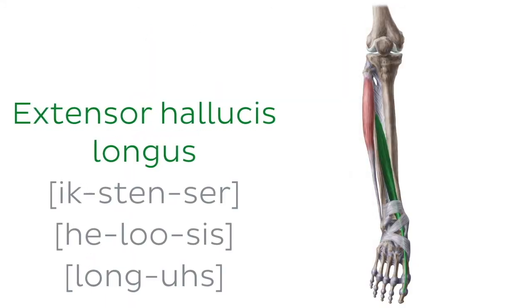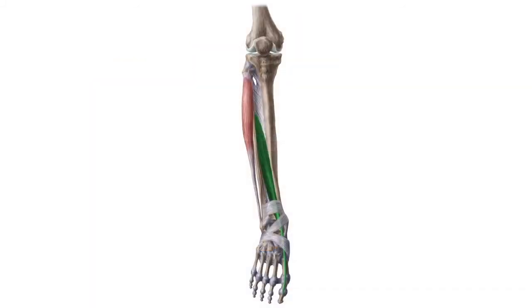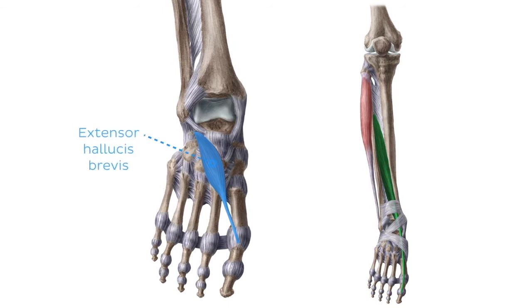Next up, the extensor hallucis longus. You've heard it right — extensor hallucis longus muscle. Quite handy for a username on your Kenhub account, don't you think? The extensor hallucis longus is a thin muscle that goes from the distal fibula to the big toe. The big toe is otherwise called the hallux, which quite well translates the name of this muscle into its very function: the long extensor of the big toe. Let's also learn how to name its short little brother, the extensor hallucis brevis muscle, which in other words is the short extensor of the big toe.